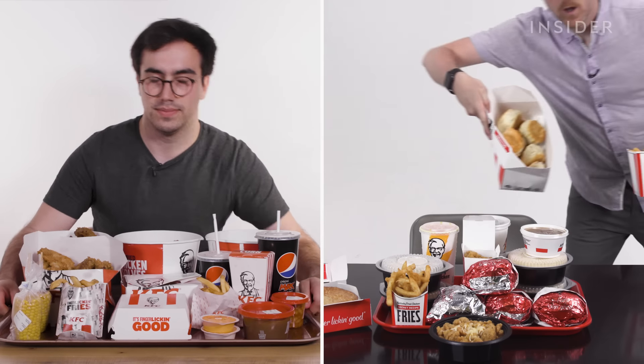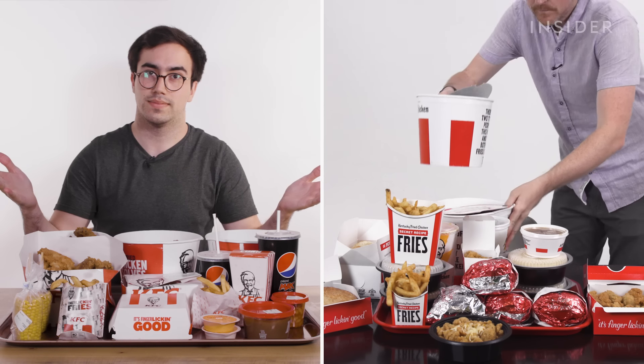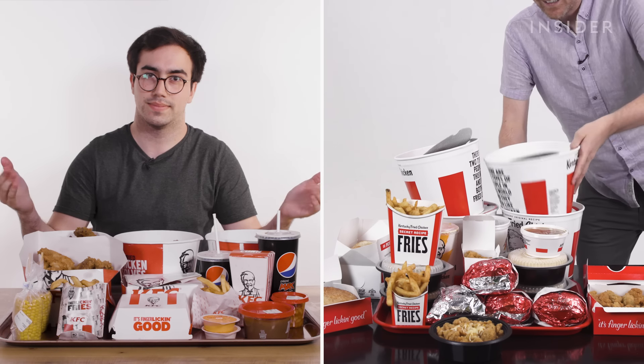From calorie count to portion sizes, we wanted to find out the difference between a U.S. and a U.K. KFC. This is Food Wars.